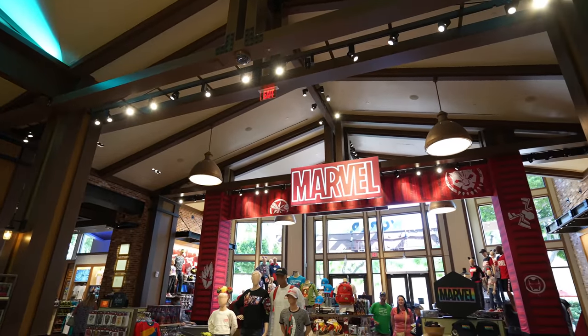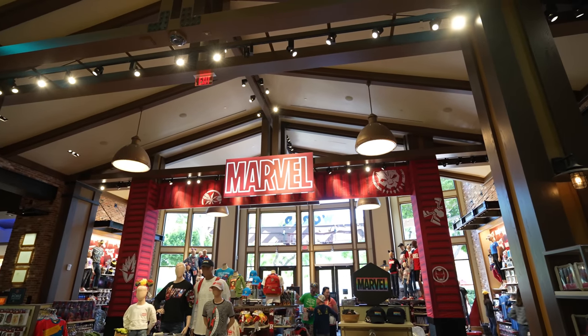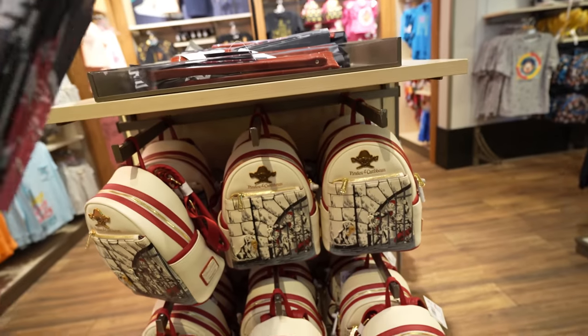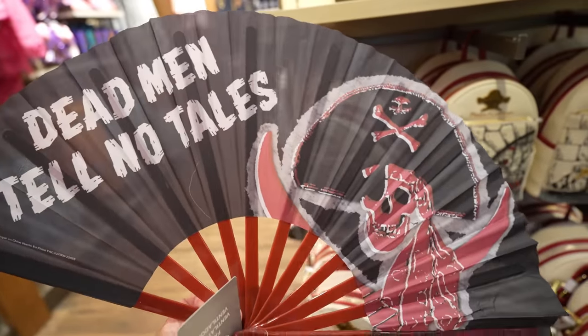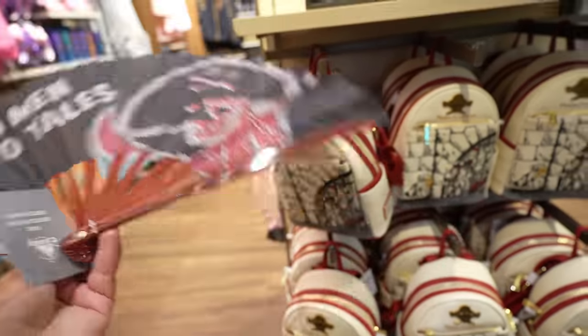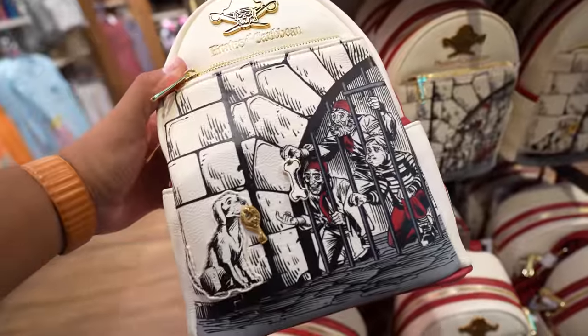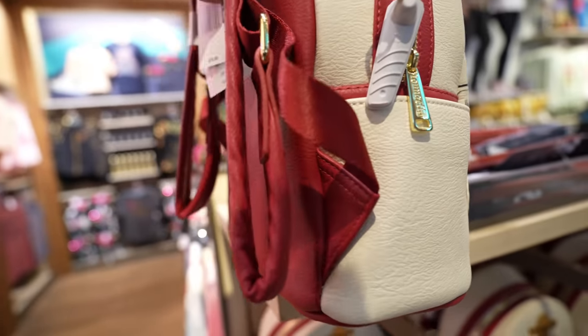We just made our way to room 3. You know how they have a Marvel section here — well, now they're playing Avengers music in the background, it's pretty cool. But what's super cool over here is that they have a new fan themed to Pirates of the Caribbean — 'Dead Men Tell No Tales.' I believe these are $12.99. And they also have this pretty cool Pirates of the Caribbean Loungefly bag — it's got one of my favorite scenes on it. This bag retails for $75.